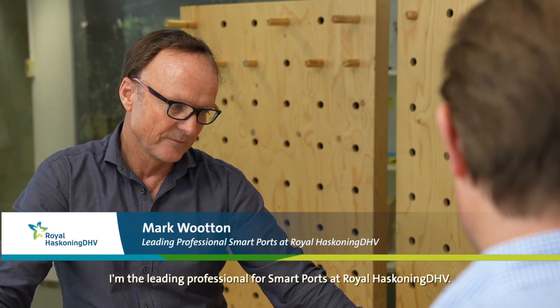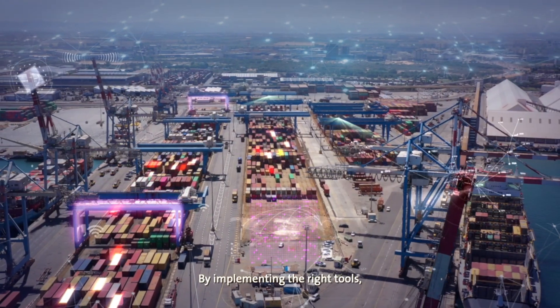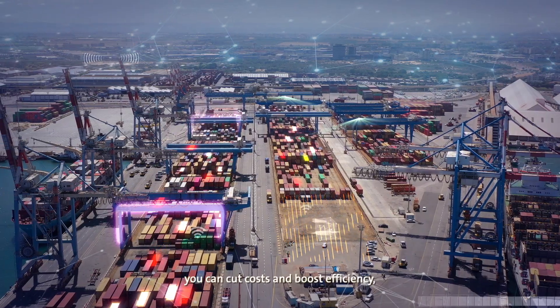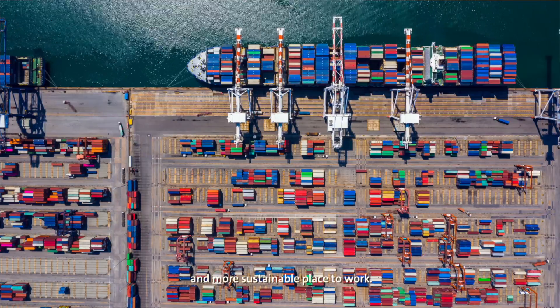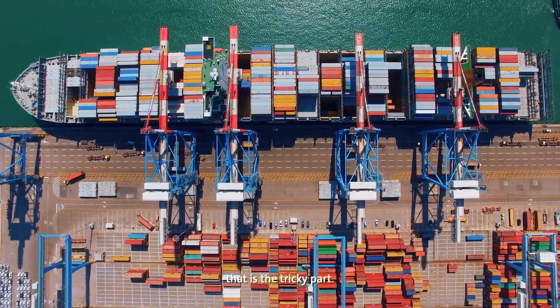My name is Mark Wooten. I'm the leading professional for smart ports at Royal HaskoningDHV. By implementing the right tools in the right place at the right time, you can cut costs and boost efficiency, as well as making it a safer and more sustainable place to work. But making them all work together — that is the tricky part.